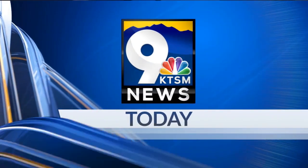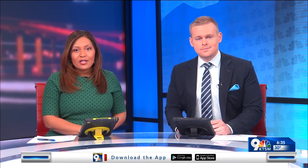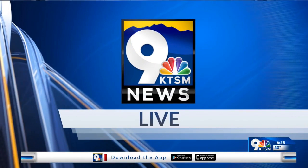Welcome back to KTSM 9 News, today at 6:35. Concerns about getting bacterial infections at nail salons have often crossed clients' minds, but a local nail salon owner is giving us the rundown on how to stay safe. KTSM 9 news reporter Jasmine Perry is joining us this morning to tell us more. Good morning, Brenda and Trevor.